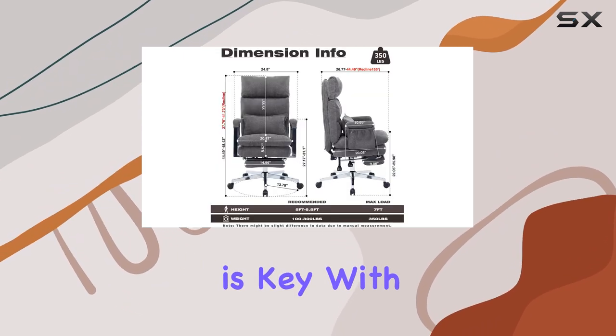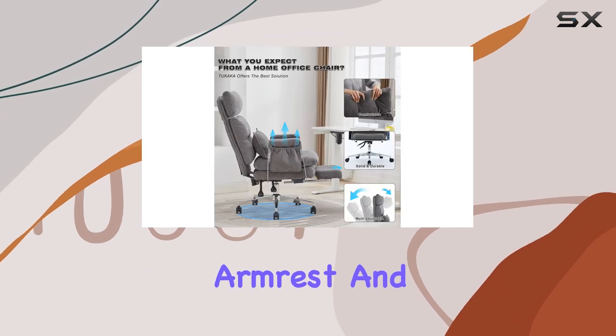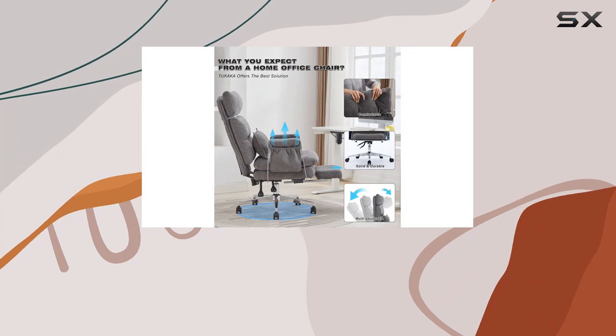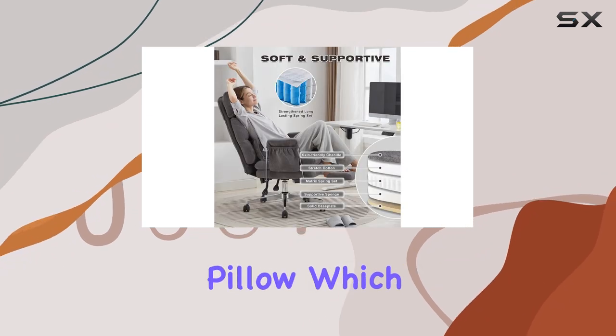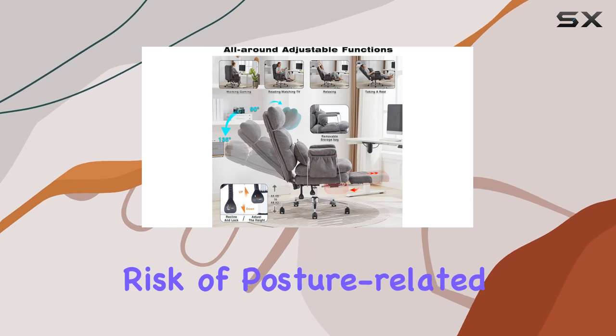Adjustability is key with this chair. You can individually adjust the headrest, armrest, and footrest to find your perfect position. And let's not forget the lumbar support pillow, which provides excellent back support, reducing the risk of posture-related issues.